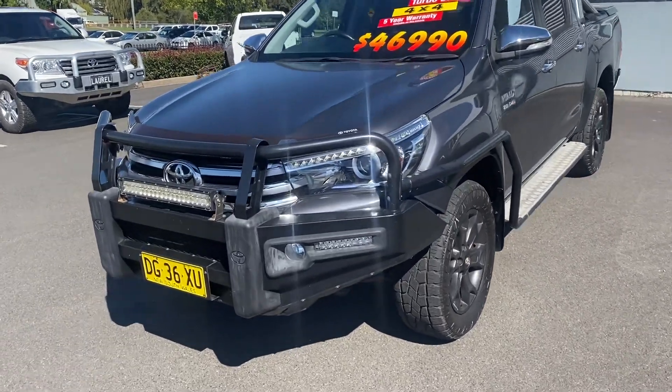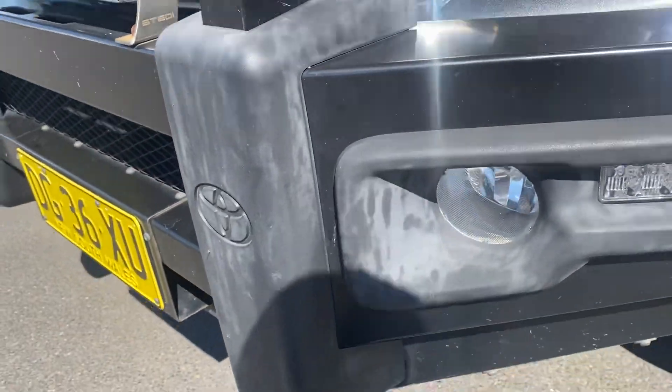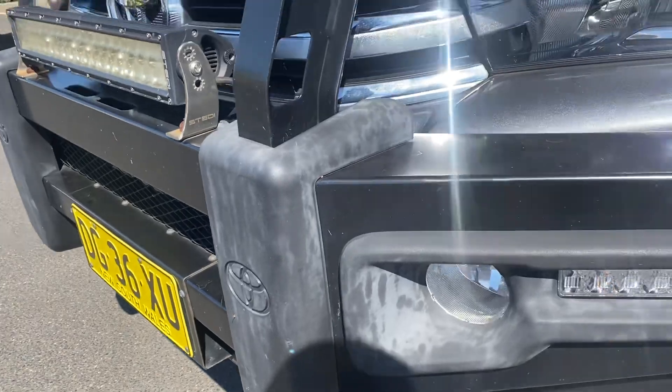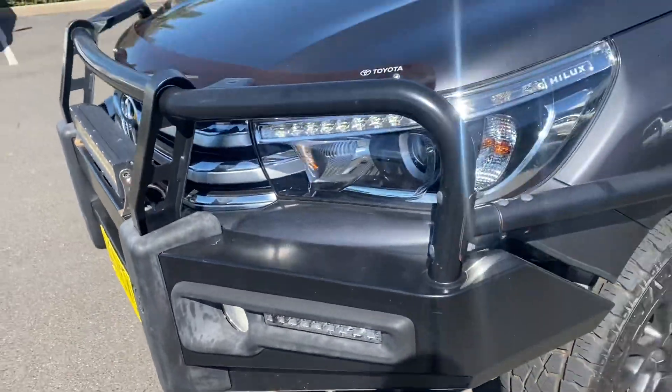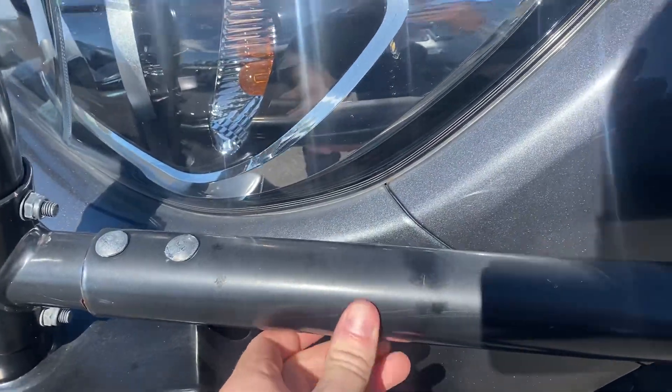Starting here at the passenger front, having a look at the bull bar. As you can see, some of the plastic on the bull bar is a little bit faded, but outside of the fade it's all in good condition — a few little scratches here and there, but nothing major.